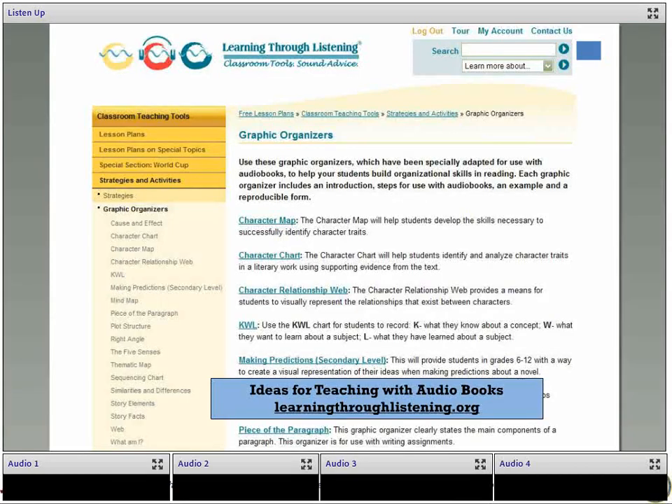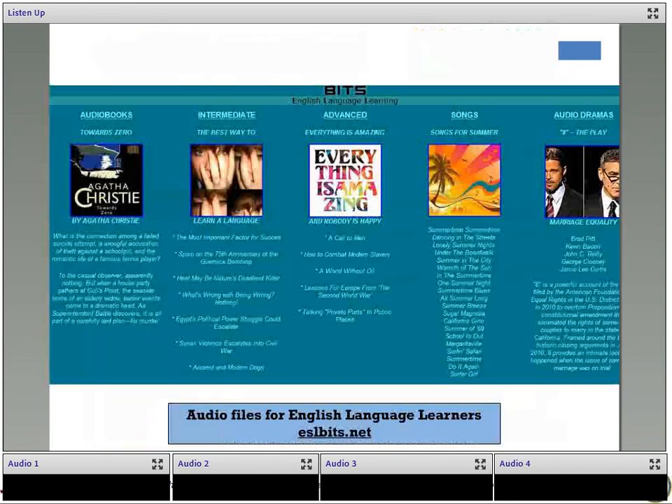Now I want to share a couple of resources that can further help you with using audiobooks in the classroom. The first is a website with a lot of graphic organizers. You do have to become a member to access their resources, but it's completely free — you just have to sign up. What I found most useful was under strategies and activities, then graphic organizers. There's also a lot of information about why using audiobooks in the classroom has become popular and different techniques. Another website is ESL Bits — audio files selected specifically for English language learners, put into categories such as audiobooks, audio dramas, and songs, and also into levels: intermediate and advanced.